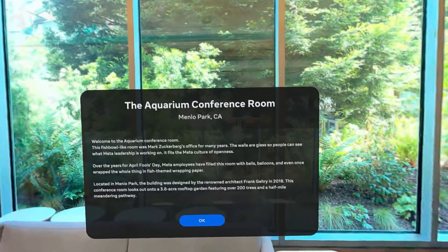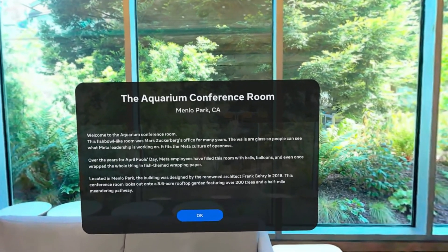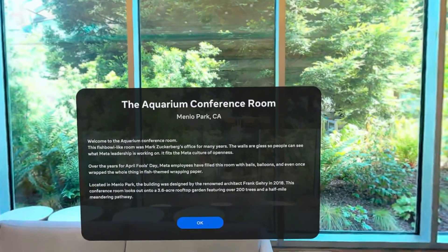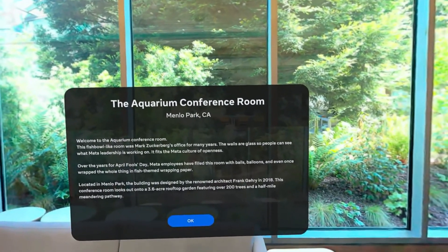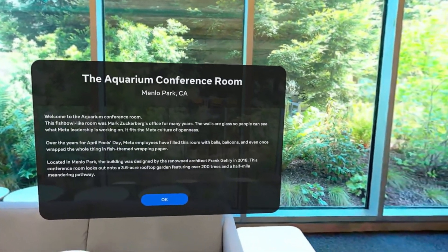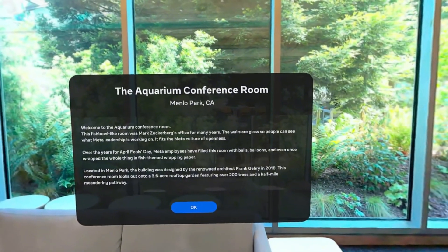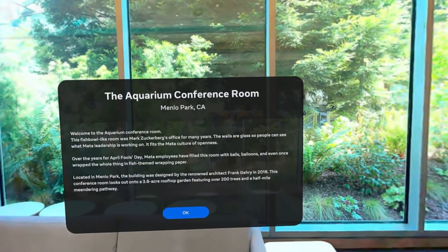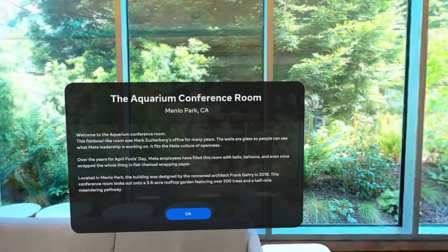Over the years for April Fool's Day, Meta employees have filled this room with balls, balloons, and even once wrapped the whole thing in fish-themed wrapping paper. Located in Menlo Park, the building was designed by the renowned architect Frank Gehry — sorry if I'm pronouncing that wrong. In 2018, this conference room looks out onto a 3.6-acre rooftop garden featuring over 200 trees and a half-mile meandering pathway.